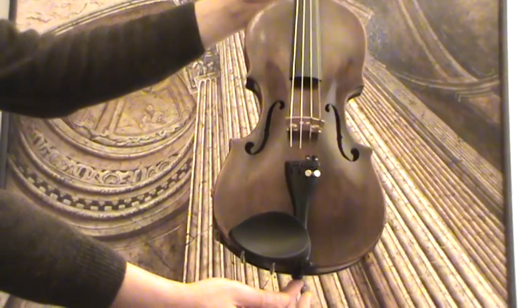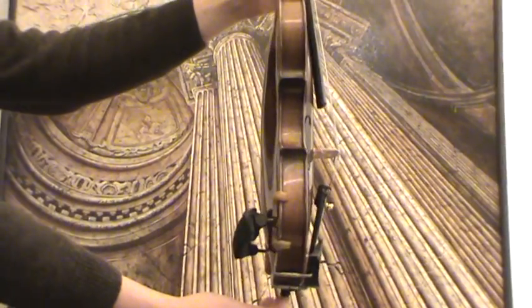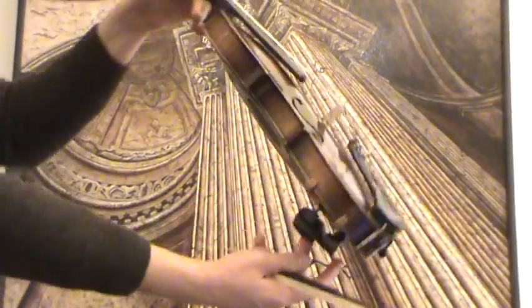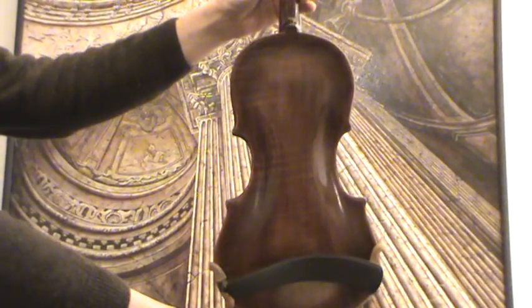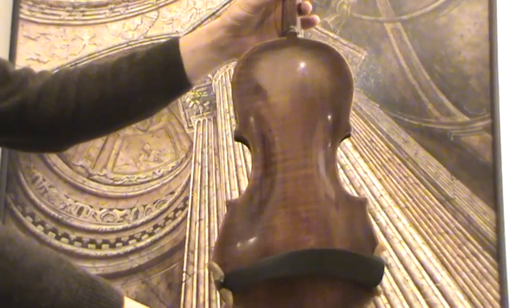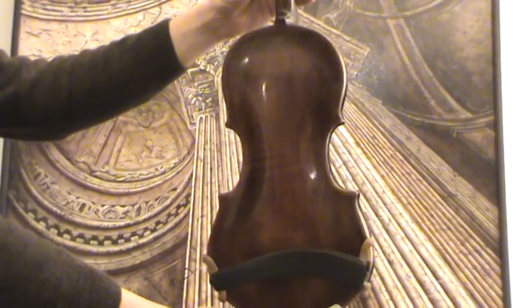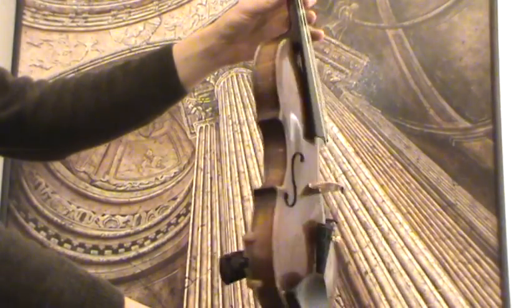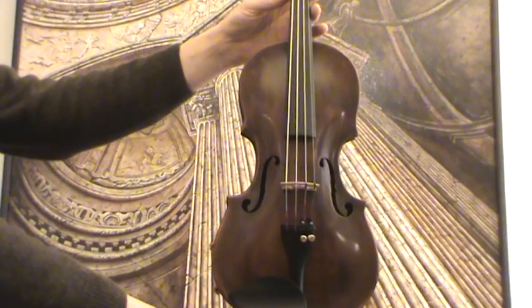Very interesting, highly arched violin. We would estimate its age around the second half of the 19th century, presumably Italian made. The violin shows a nicely flamed one-piece maple back with the purfling on the upper side ending in nicely carved ornaments. The front is a medium to fine-grained spruce top.